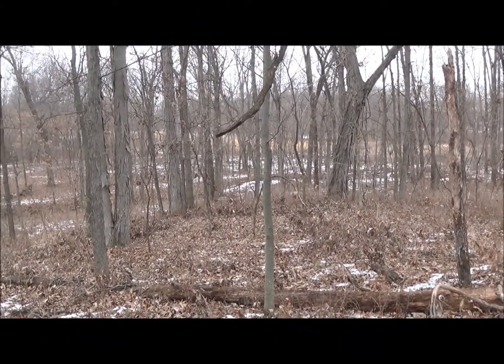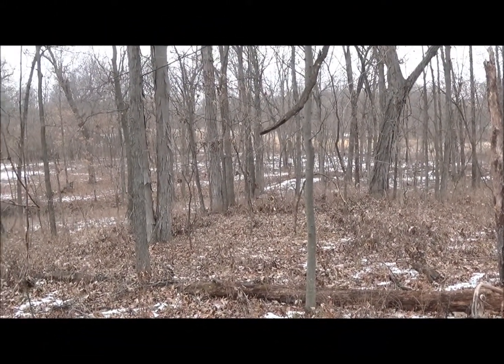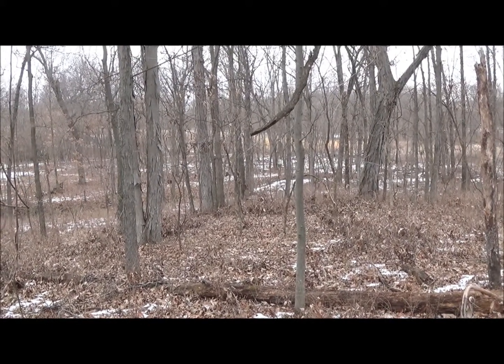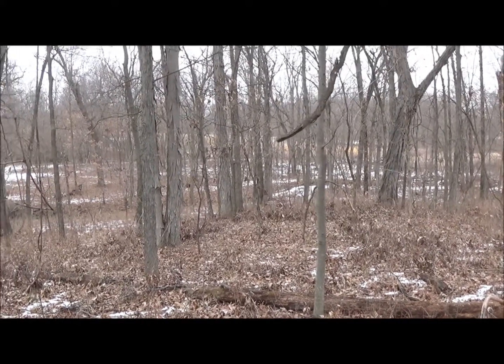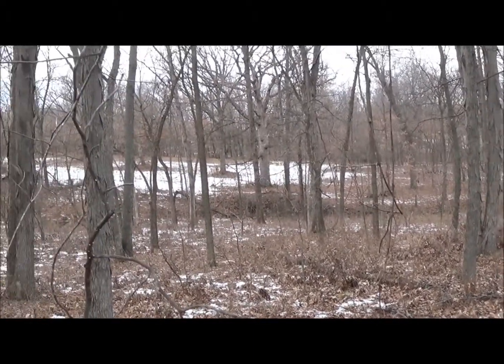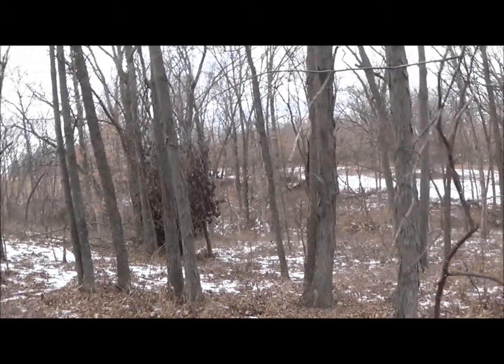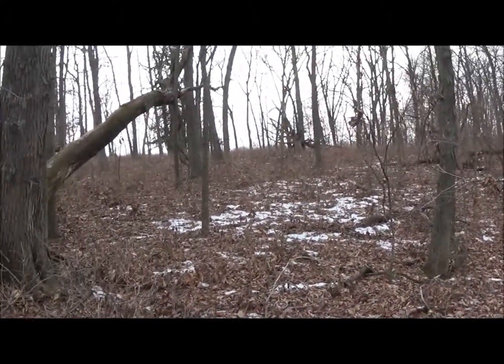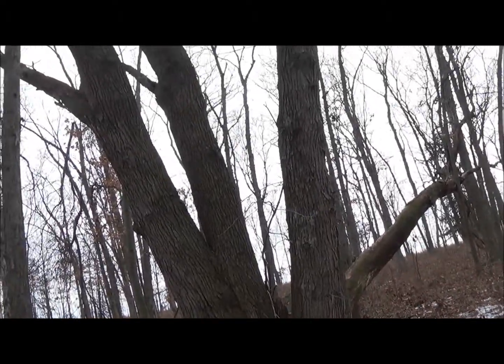This is a shot of the timber on the north line of the property. If you look at the aerial, there's just one big chunk of timber that the north line of the property runs along. I'm about in the middle of it, and I'll give you an idea of the size of the timber that's in here.